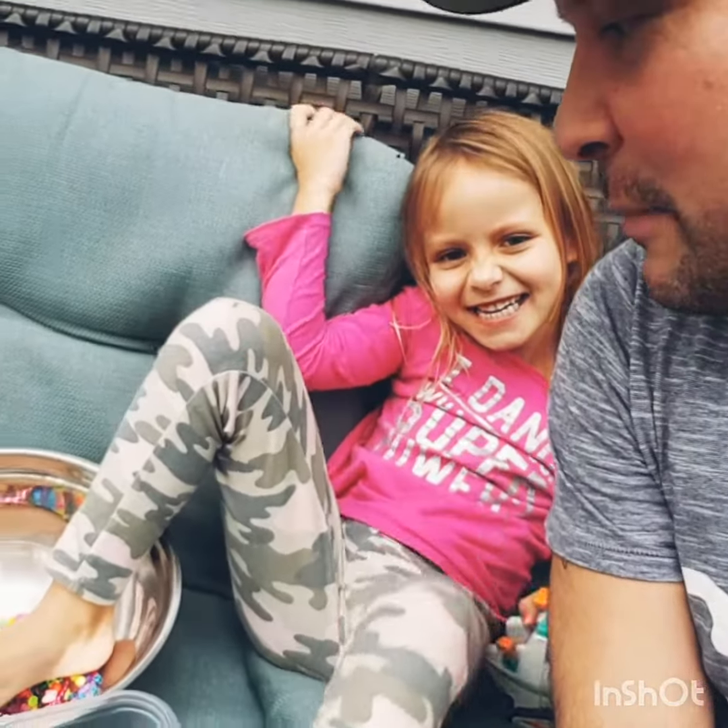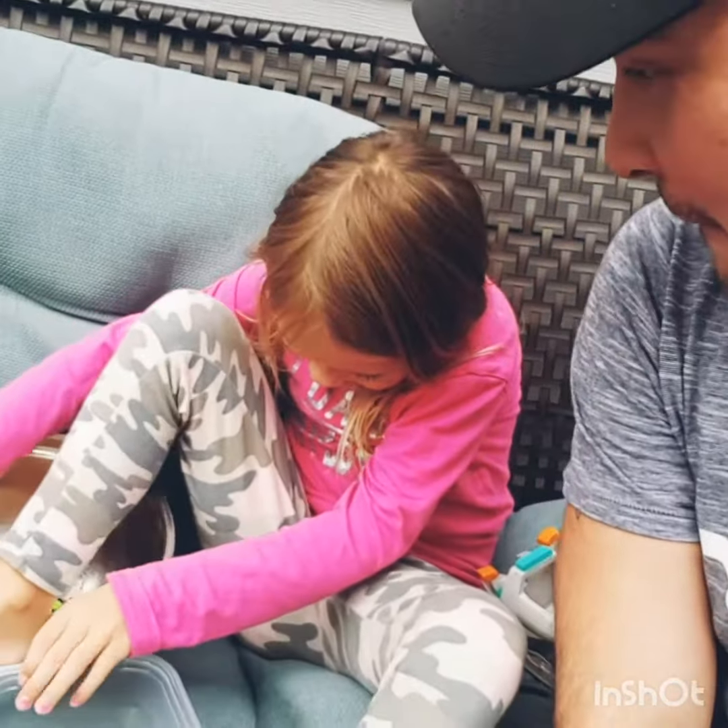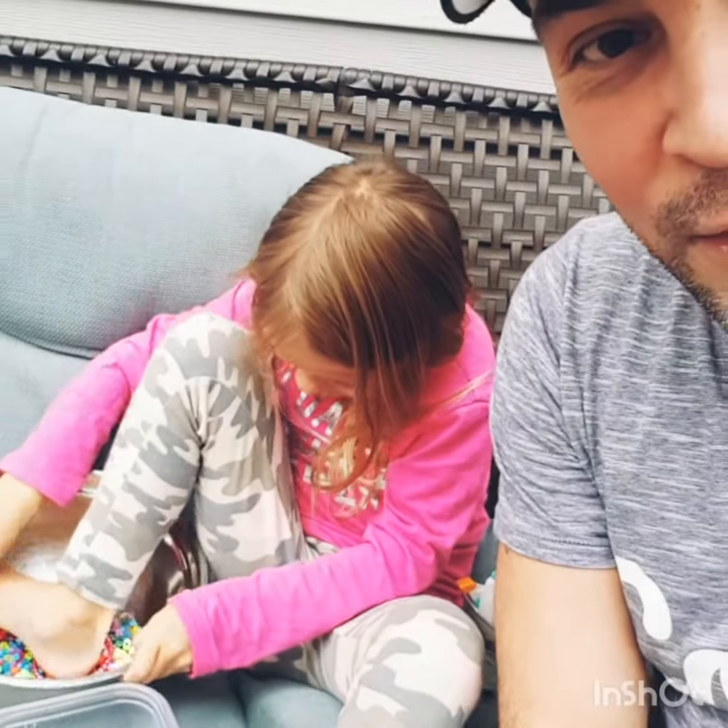And then Avery's making dessert. She's making cookies, right? Yeah, cookies for dessert.